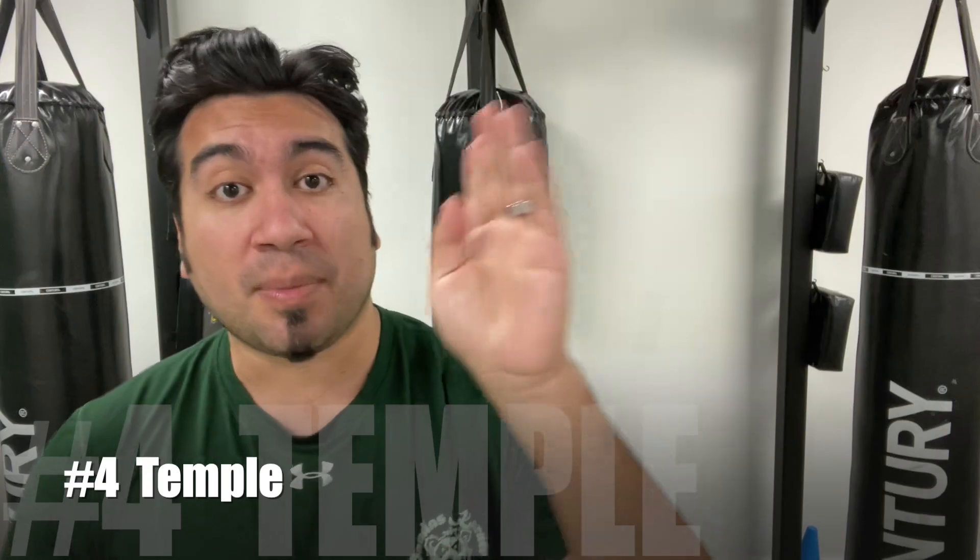Number four is going to be the temple. I don't recommend it that much, but the temple is this soft spot right about here. Whether you hit it with a fist or a hammer fist position, it can do a lot of damage. The reason I don't recommend it as much is because it's hard to get, especially if there's a height difference — it's easy to miss during a high stress situation.